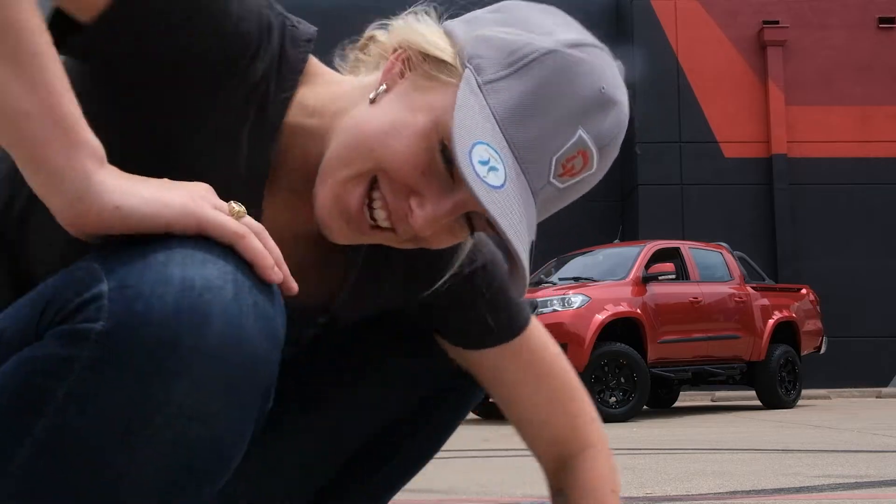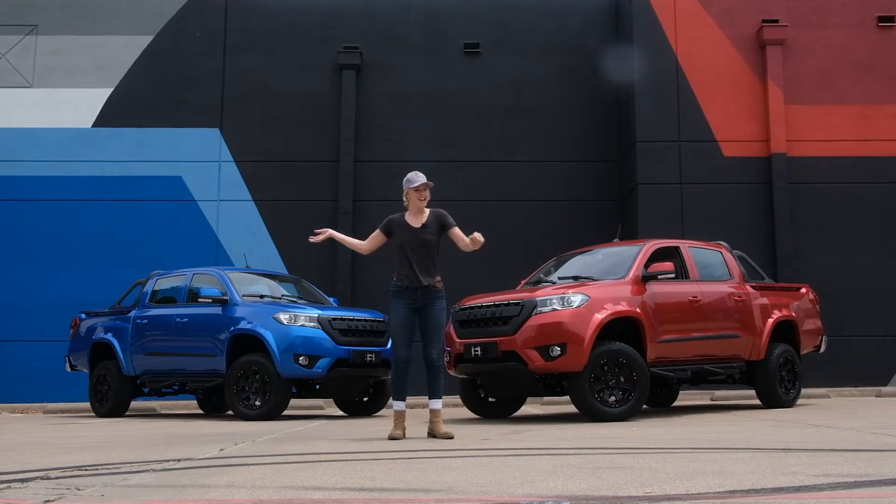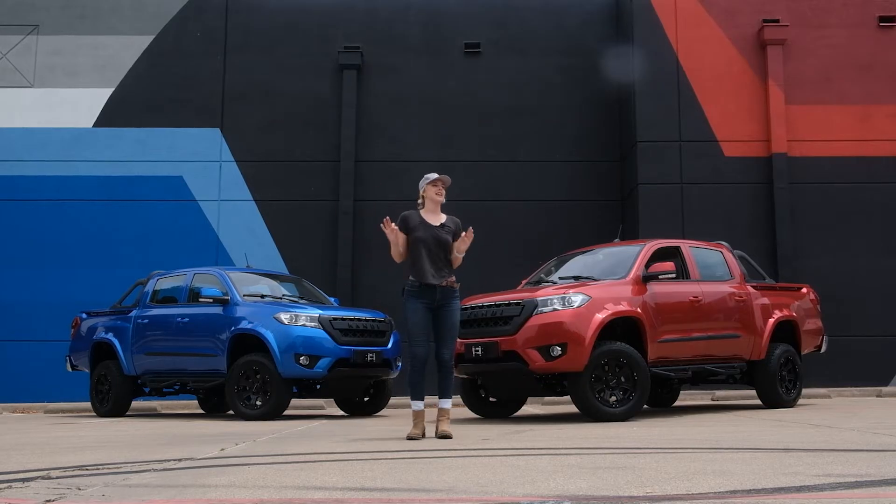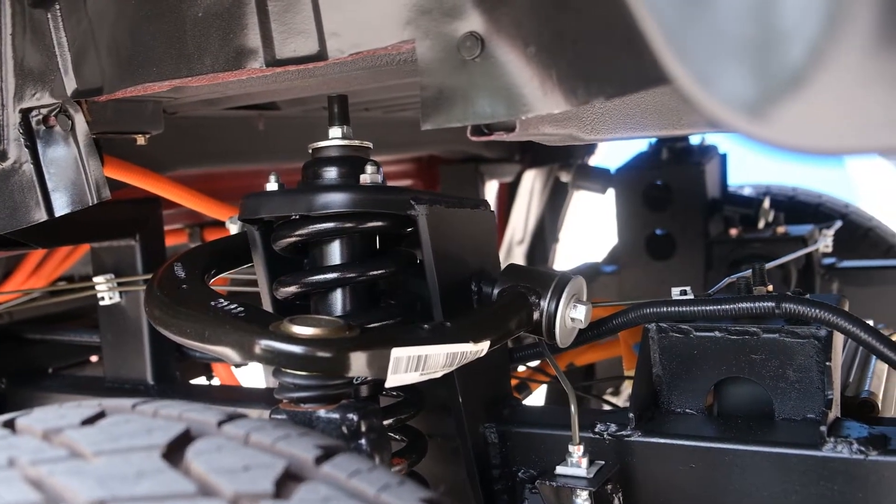Welcome back to the channel! Candy America has just released the K32, specifically the off-road EV electric vehicle — the K32.